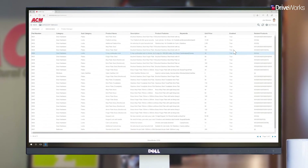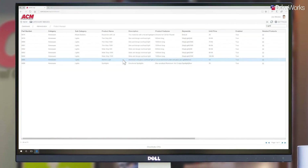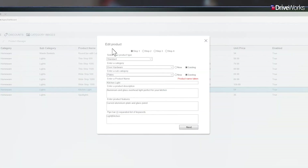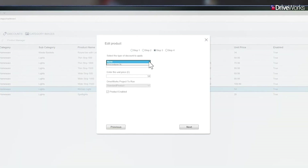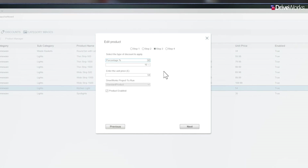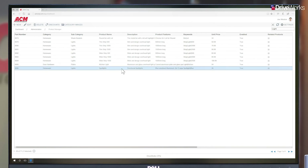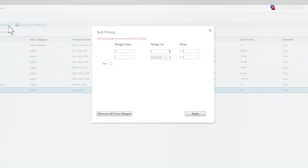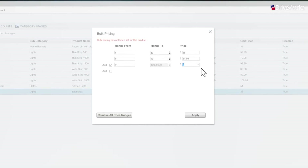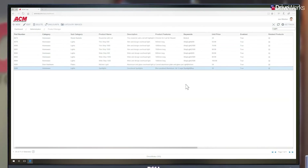Once he has set up his DriveWorks CPQ dashboards, Joe can easily perform day-to-day tasks managing and maintaining his CPQ solution. Here we see him making some changes to the product pricing — a seasonal promotion is about to begin where ACM stock lighting products are on sale. Discounts can be applied in many different ways using DriveWorks. Joe is applying a unit price discount of 10% to the kitchen light product. For the spotlights, Joe is going to apply bulk pricing options: when more than 10 are ordered, the price will reduce to £31.99 per unit, and when more than 30 are ordered, the unit price will reduce to £29.99.